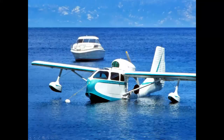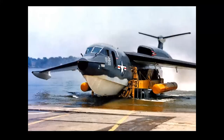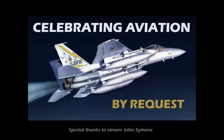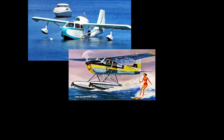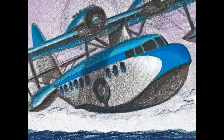What do these three different airplanes all have in common? This is an amphibian, this is a float plane, and this is a flying boat — and they're all seaplanes. We're going to be talking about seaplanes and flying boats in this presentation, Celebrating Aviation with Mike Machette.